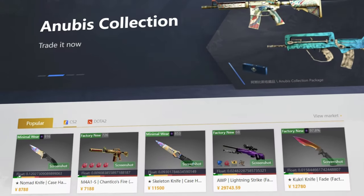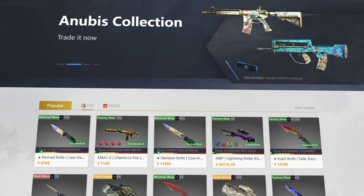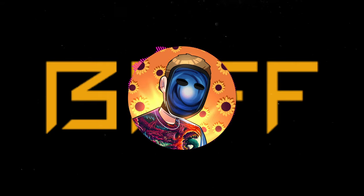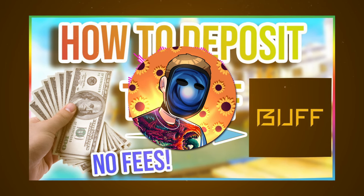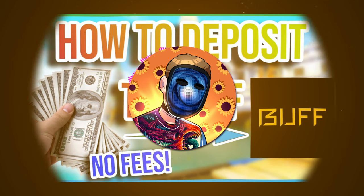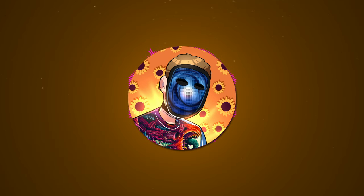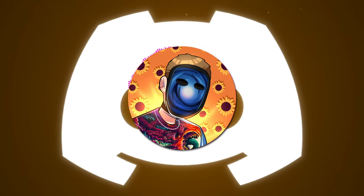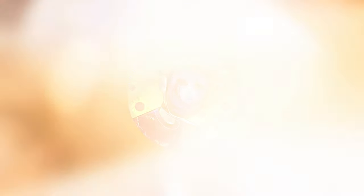Now I'll show you exactly how to make a purchase on the site, but you'll obviously need to have some website balance first. Obtaining Buff balance is the biggest hurdle to overcome for CS traders on this website, but I have a complete guide on how to get some with three different methods — click the card to watch that. I highly recommend finding a reputable balance trader as it has proven to be the easiest and most cost-effective method for me.